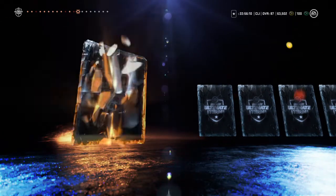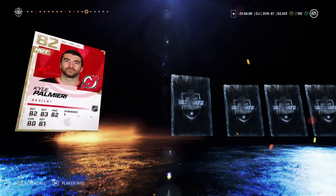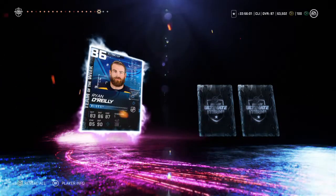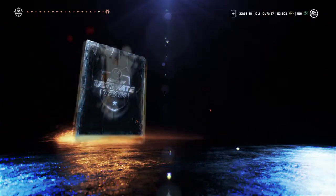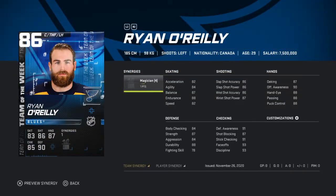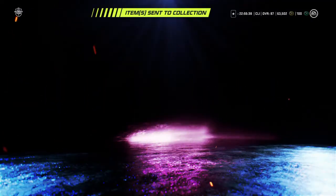We got Nate Schmidt, Nico Hischier — come on, something big guys — Vlasic again, Brian Boyle, Anthony Duclair. Then 86 O'Reilly — okay, I'll take that! 86 overall, not too bad, that's an insane card not gonna lie. The speed's not really there but look at the face-offs — this card's probably going to go for like 30K. That's a decent pull, and we get a Gabriel Landeskog as well. So we do get a Team of the Week Ryan O'Reilly — not too shabby.